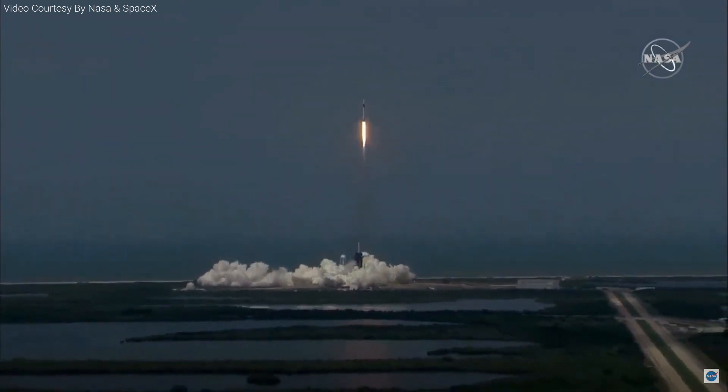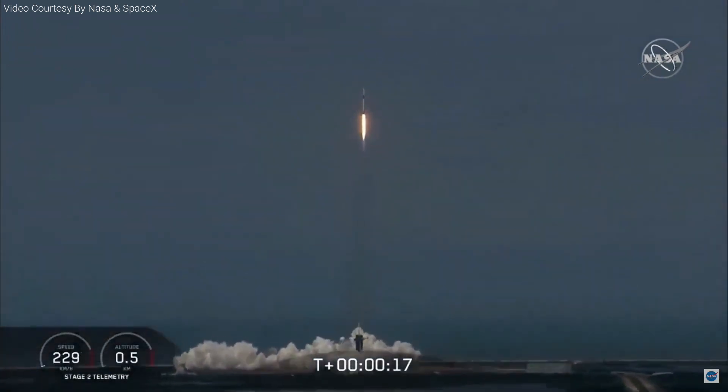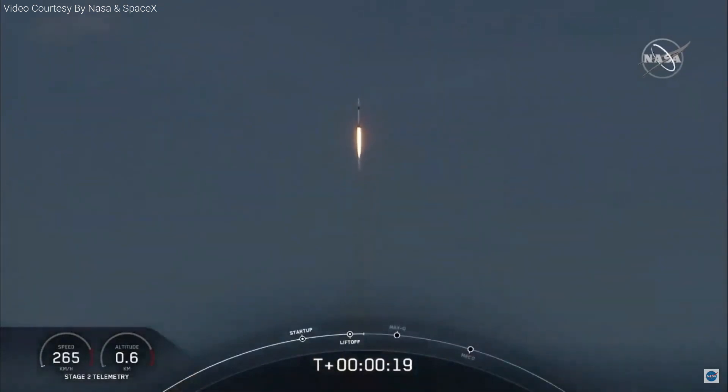So rises the new era of American spaceflight, and with it the ambitions of a new generation continuing the dream.